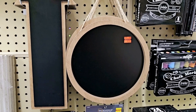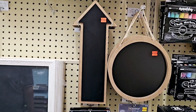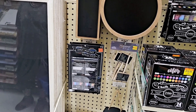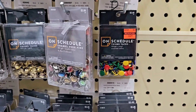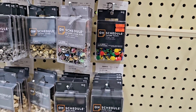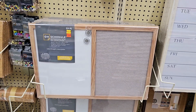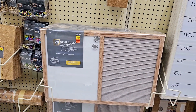They have some chalkboards on sale — the circle one is $2.50, the arrow is $2.74, and then there's a pack of chalk for $0.74; the top two are white chalk and the bottom is rainbow colored. If you need some thumbtacks, they are only $0.44 right now. They also have a whiteboard and a little letter board for $7.74.